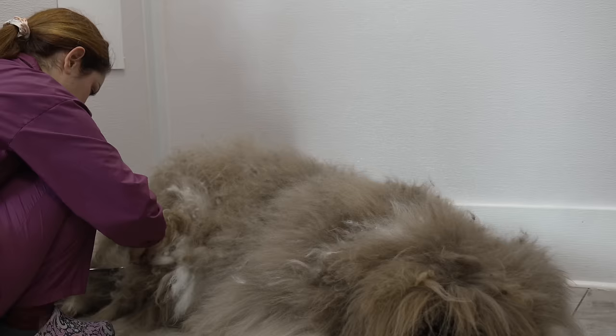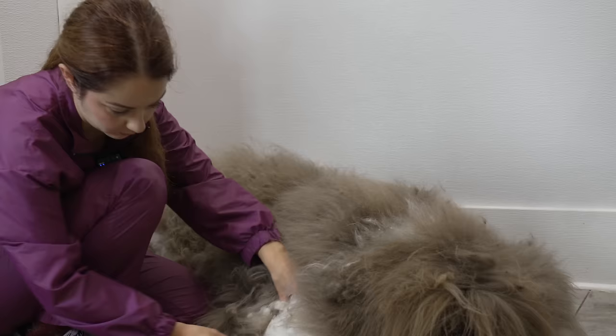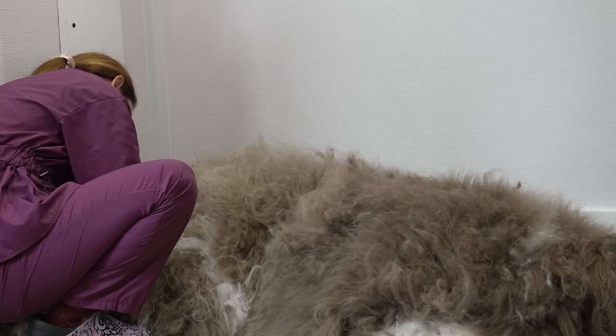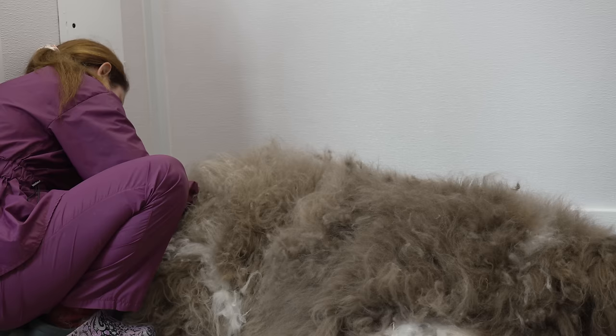Most of the time, I opt to groom extra-large breed dogs on the floor, especially when they have noticeable hip and joint issues. This is because a simple slip on the table could result in a torn ligament, which is an injury Muggsy is familiar with. Although using important equipment such as a belly band can help to prevent slips on the table, I know they have difficulty standing, so I try to do the majority of the work on the floor until my back tells me that it's time to quit.